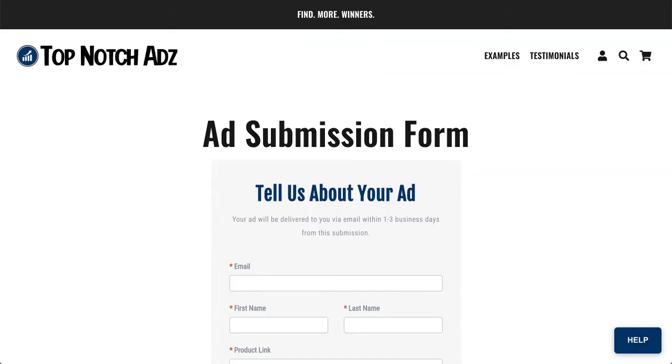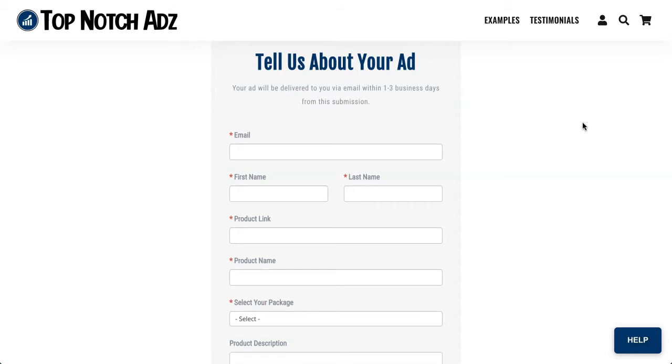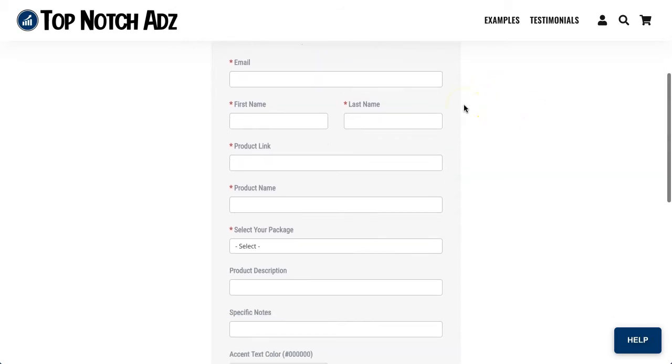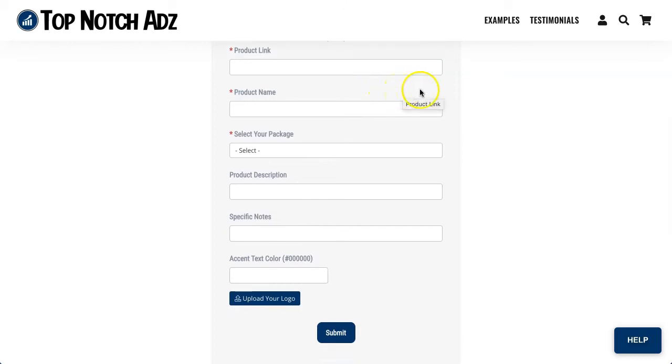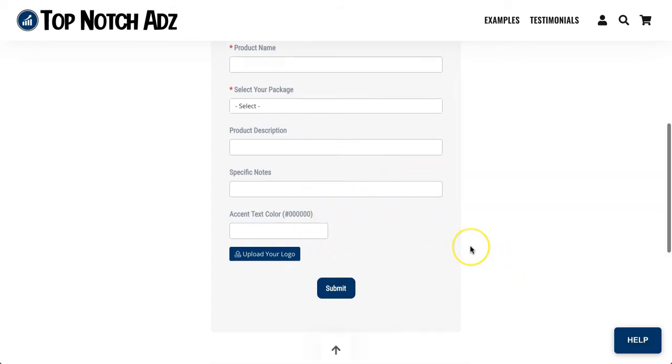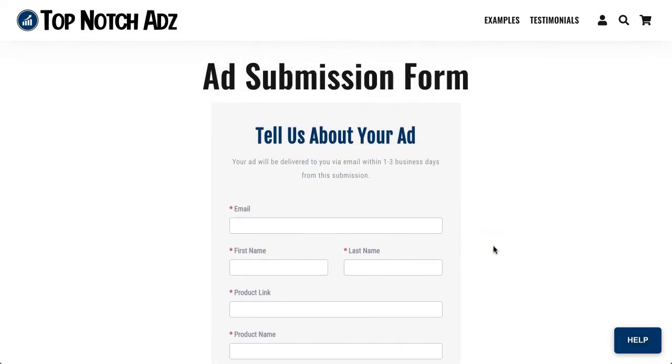I went ahead and filled out the checkout form, and after I did so I was redirected to the ad submission form. This is what it looks like — it says 'Tell us about your ad. Your ad will be delivered to you via email within one to three business days.' You fill in your email, first and last name, the product link — for example if you have a product on AliExpress you want to test — the product name, select the package, put in the product description, any specific notes, any accent colors you want, upload your logo, and hit submit. In one to three business days, my video ad will be delivered.